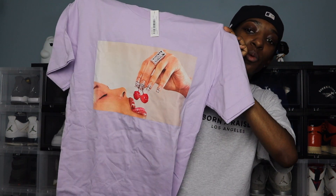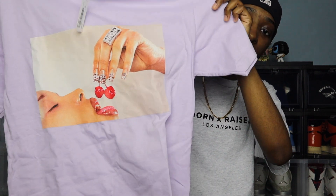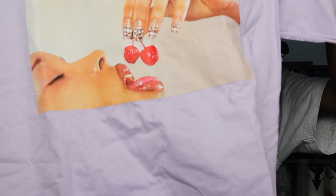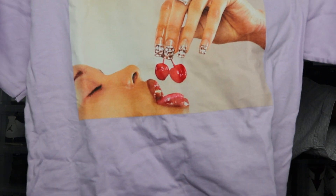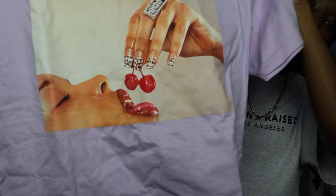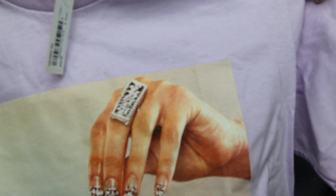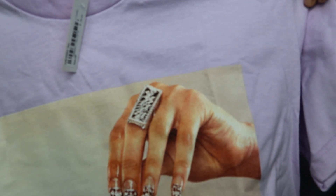I did just compare that last shirt to a Supreme shirt, and next up we are actually talking about a Supreme shirt. This shirt is from week one and it is in that lilac color I mentioned — the Supreme Cherries tee. If you look at the graphic, you have a woman with her mouth open, dangling cherries right over her tongue, and on the ring — if you guys can see it — it does say Supreme on that blinged out ring she has there.